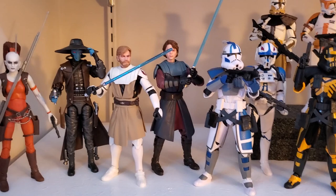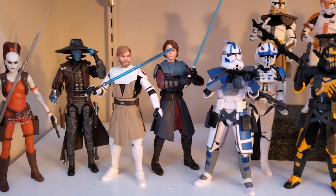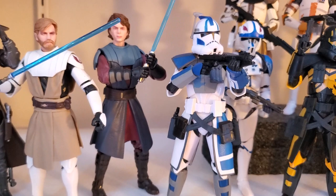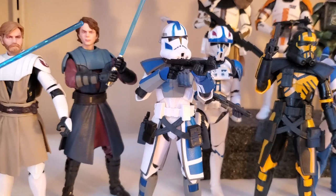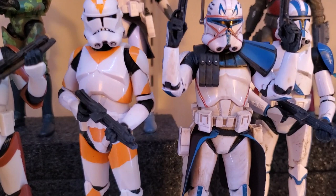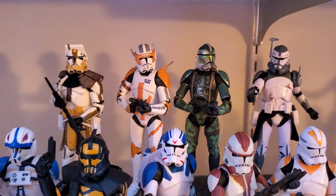The next shelf starts with Aurra Sing and Cad Bane. The Target Wave — I was fortunate to find all four in the same trip. I felt pretty lucky. That is probably my favorite Obi-Wan. Echo's great. I'm looking forward to Fives. I have Jesse on order, even though he doesn't look quite right. It'll be nice to have three Arc Troopers there. Umbra Operative looks fantastic. Some more clones. That is the Hasbro-exclusive Rex. I've got Clone Commanders in the back. I still lack Fox — I'm hoping one day he'll get an archive release.